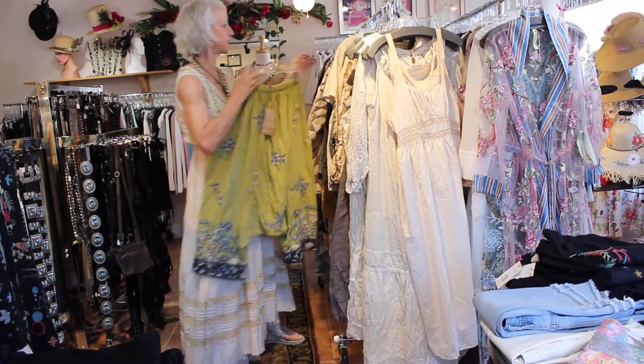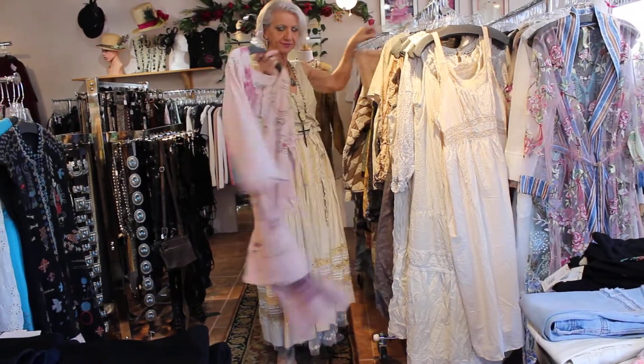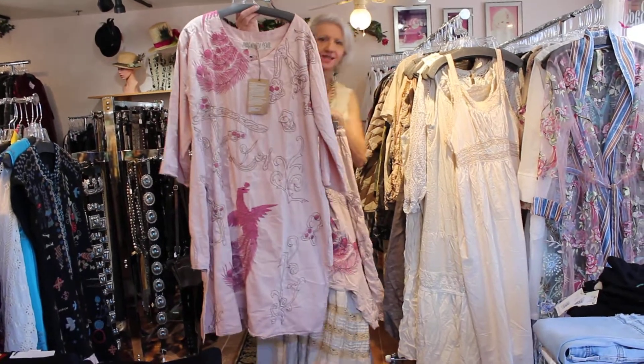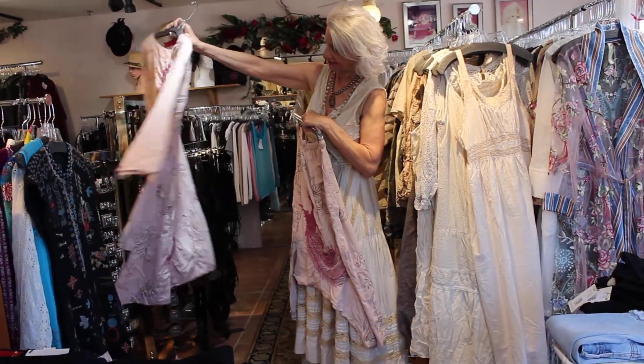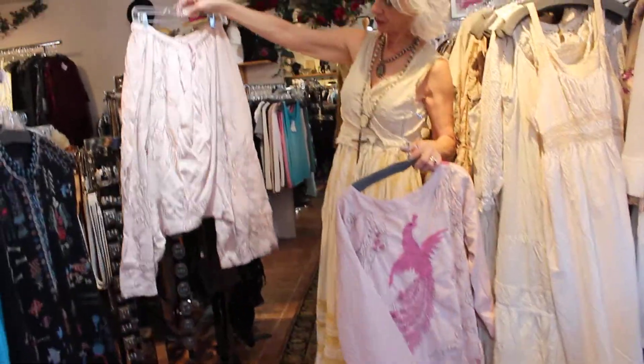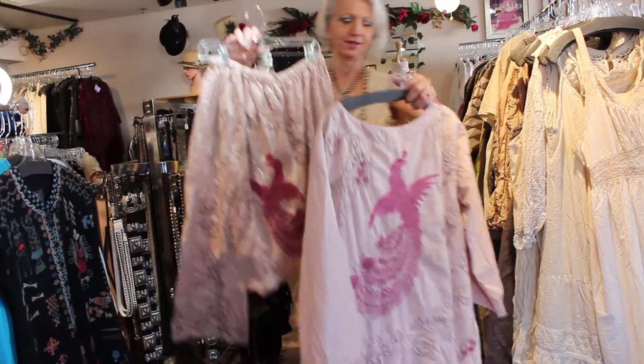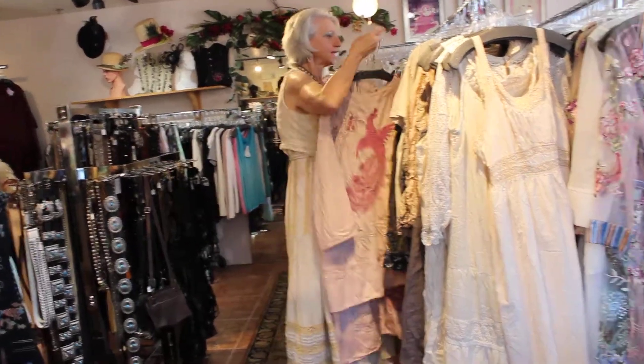I'm going to model these later so you can see how cute they are. This might be my favorite of all time — I love fuchsia. Here are the pants. Really fun, really beautiful.